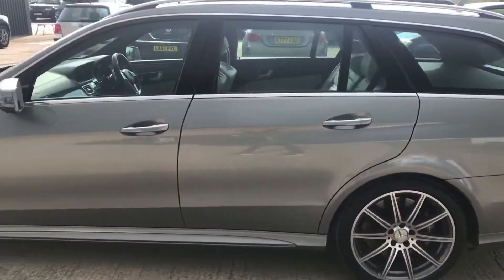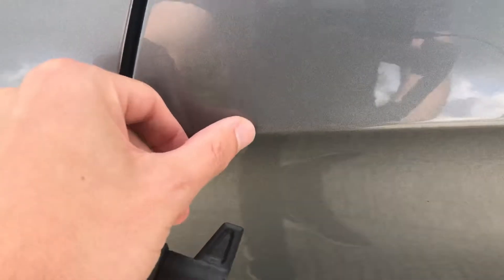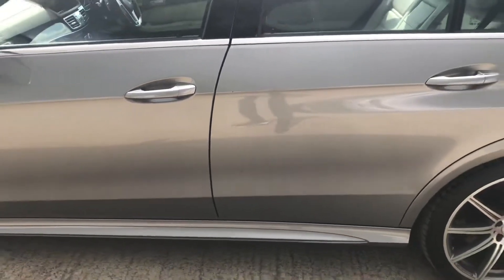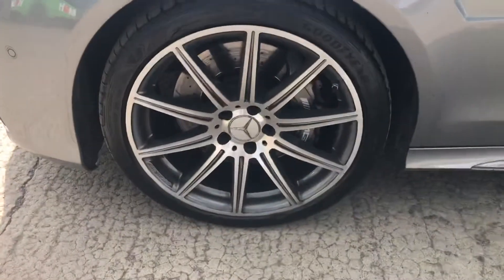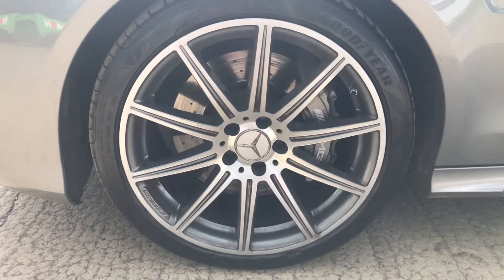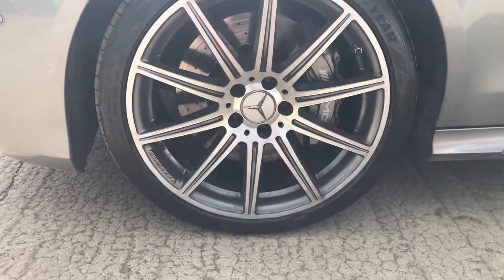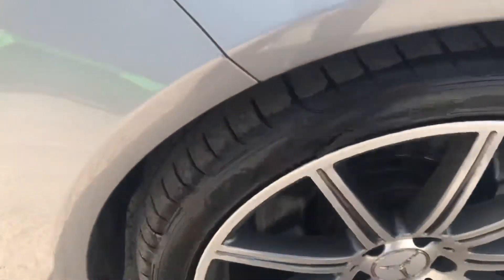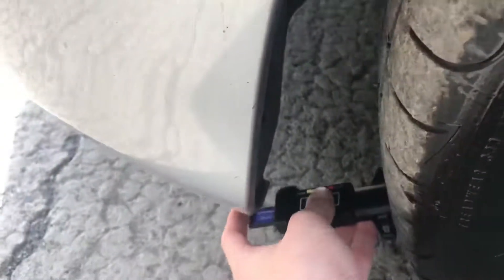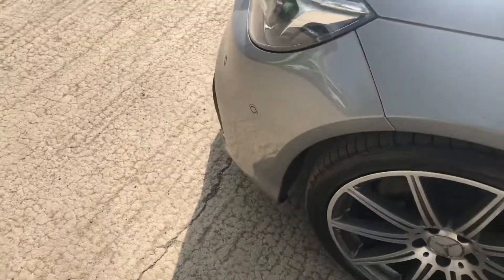Coming around the left-hand side, generally that's good. You've got a bit of a chip here — it's quite minor, and from about a metre away you can see how small it is. Coming around to the front left, you've got the front left alloy and tyre. Another Goodyear Eagle F1, and that alloy overall is in good shape as well. You've got just over 6.5mm of tread on the front left there.